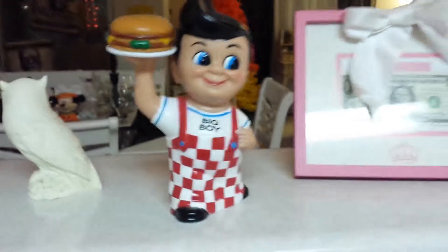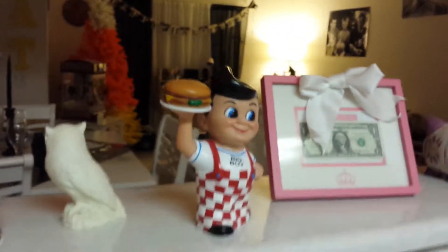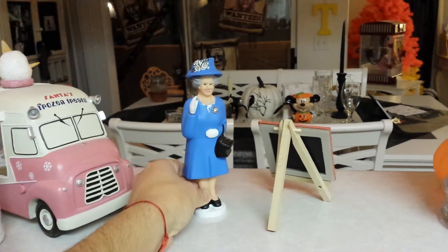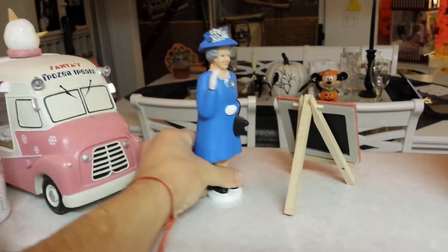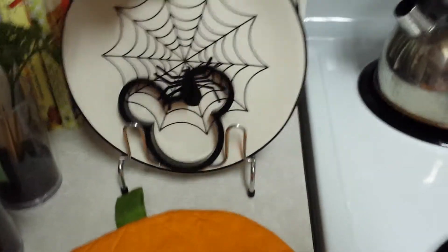Here it is. And all the weird stuff that my wife's got around the house. And we've got the Queen of England — the thingamajigga. We've even got the plates, Halloween plates.